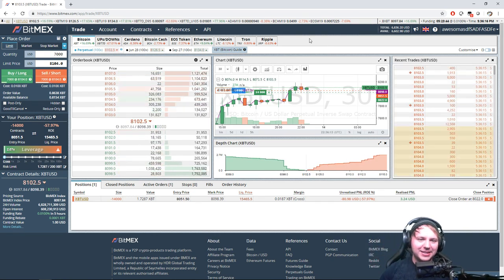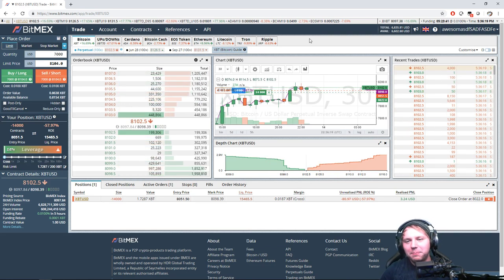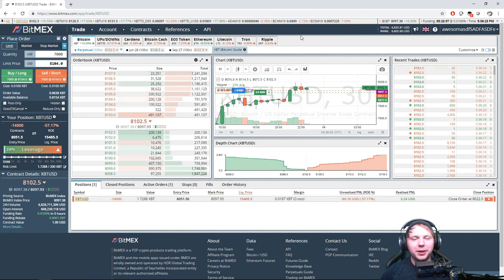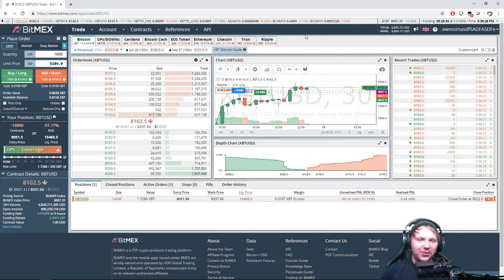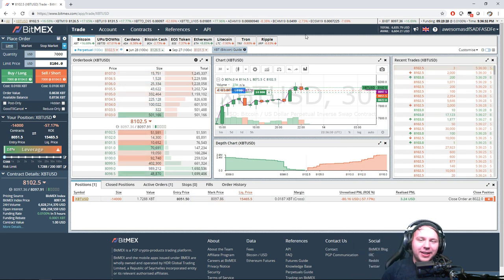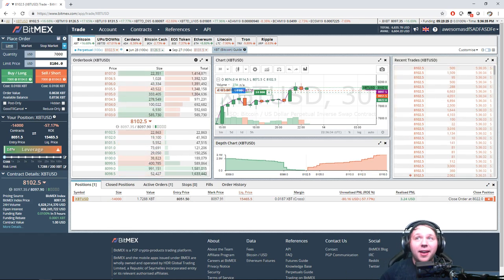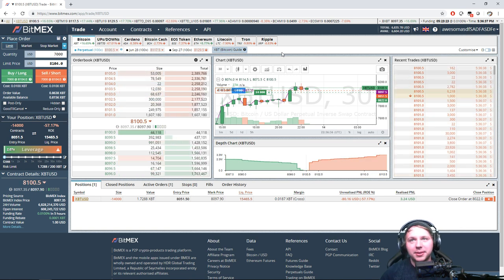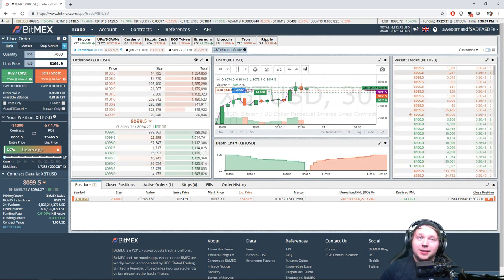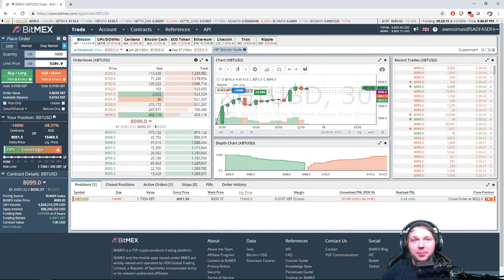Bitcoin has just been going mental lately. It makes you wish you opened a long at $5,700. We thought we'd see a little rejection around $6,200 but it just kept going. I'm feeling we're going to see another dip — all the indicators are showing the price is basically going to dip, but Bitcoin deviates from all sorts of common sense.